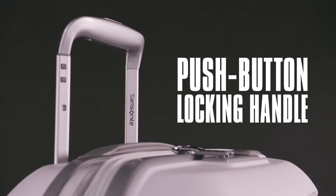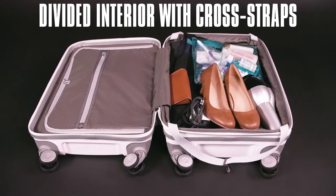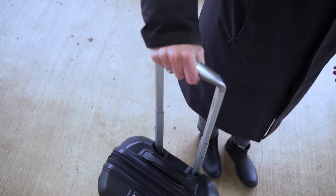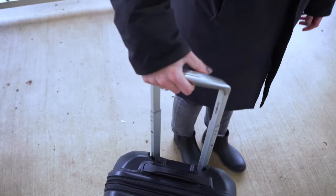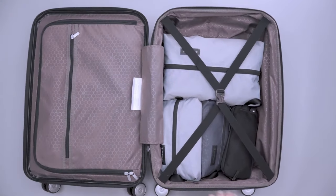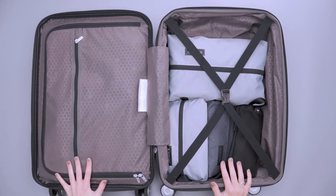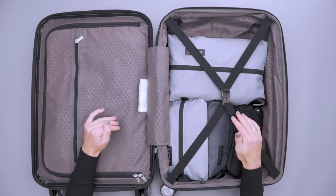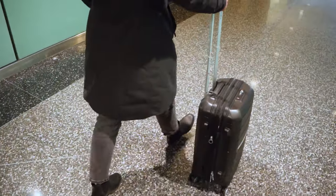Those four wheels make maneuvering through busy airports a breeze. The push-button handle extends and retracts as needed, adapting to your needs. This carry-on comes with impressive features like a built-in TSA-approved lock, an integrated ID tag, and a modern color palette with gray accents. Considering its shell is made of polypropylene, it's incredibly lightweight and comes at a wallet-friendly price.